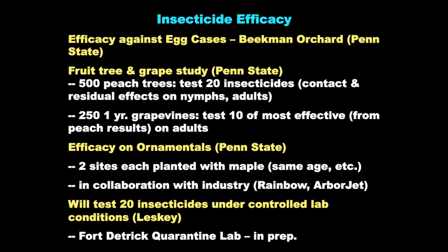Lanternfly is not just hitting commercial vineyards and orchards — we know that homeowners and green industry owners see it hitting ornamentals as well. We have two sites where we have a series of maple trees all planted at the same time, and a variety of compounds have been applied at different rates by the companies Rainbow and ArborJet. We're collecting data to scientifically evaluate those and come up with recommendations for homeowners and the green industry. Also, Kelly Hoover here in our department has tested a variety of over-the-counter contact insecticides available to homeowners, and those data will make it into a new extension publication very shortly.